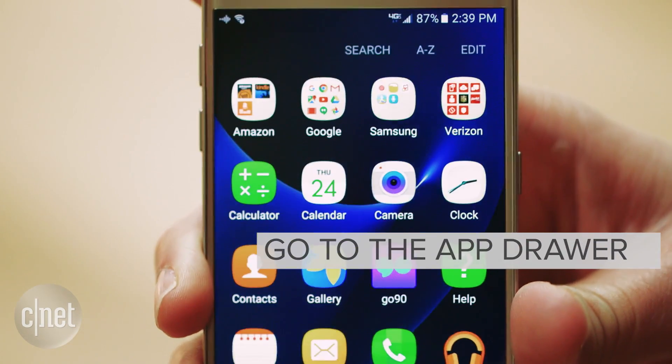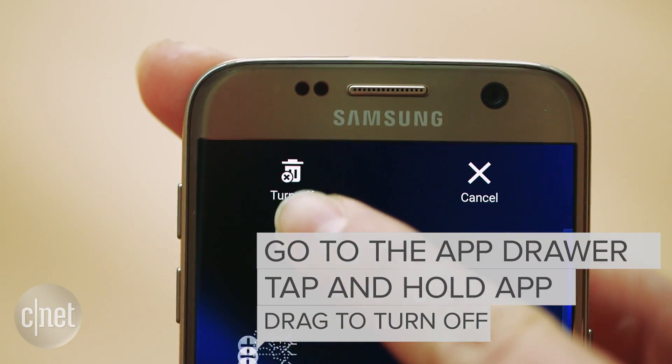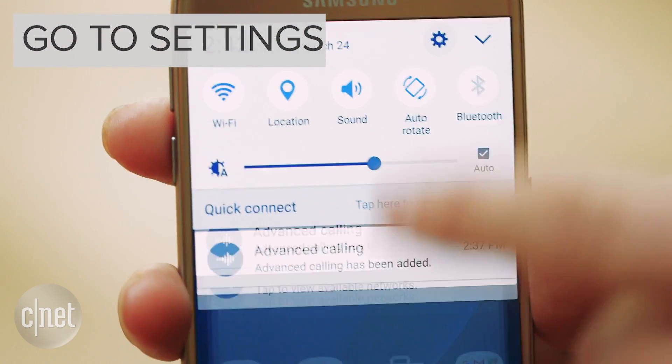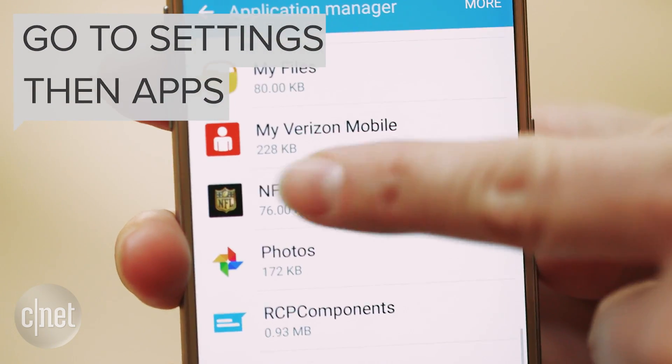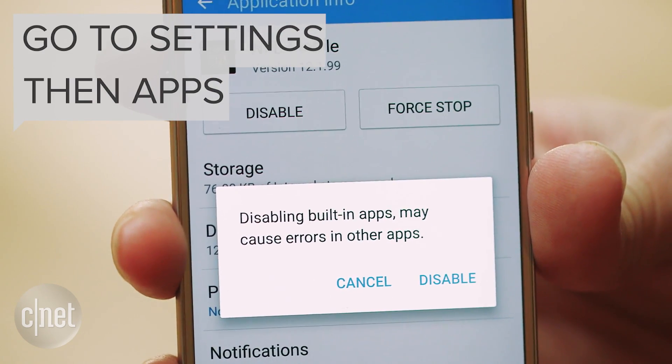On the S7, go to your app drawer, tap and hold an app, and drag it up to the top where you see 'Turn Off.' If you don't see this option on your phone, go to Settings, then Apps, and find the app you want to hide. Tap 'Disable' or 'Turn Off' and you're all set. If you ever want to get an app back, just re-enable it.